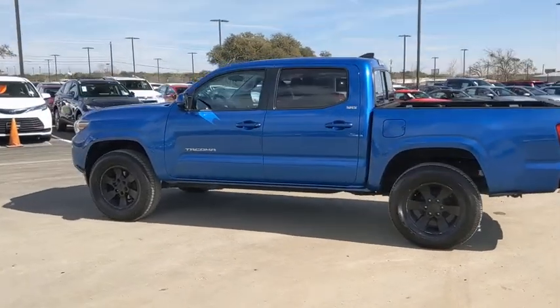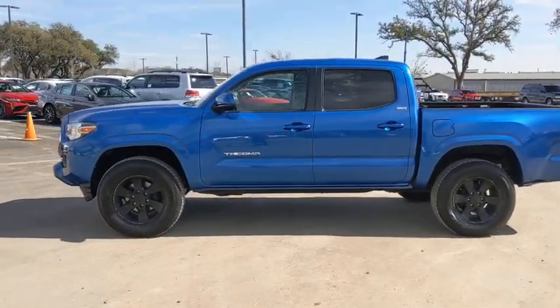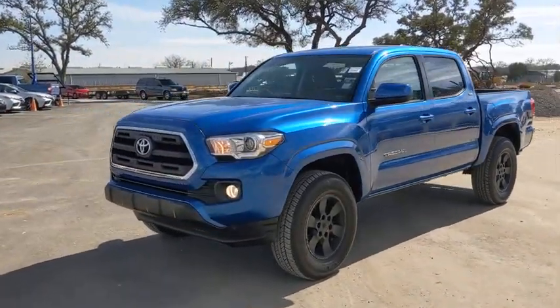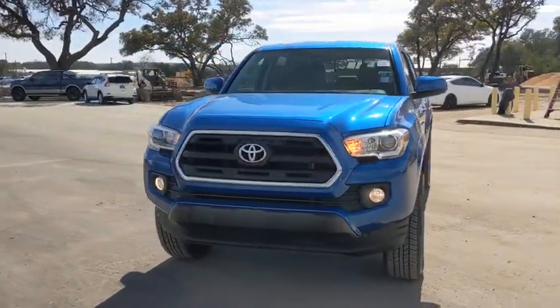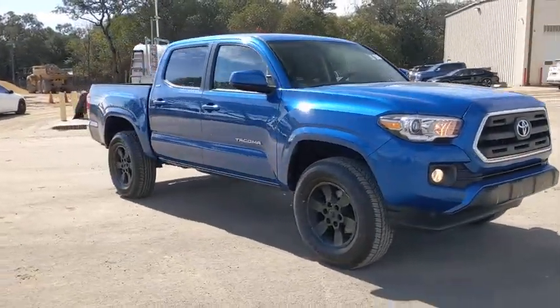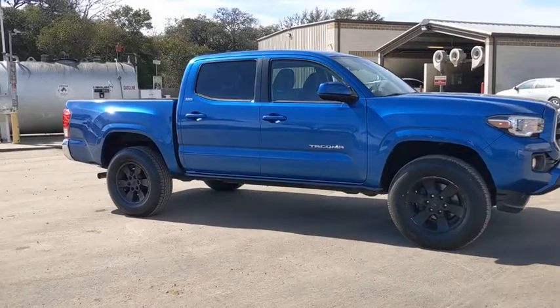Stop by and take a look at the 2017 Toyota Tacoma. The Toyota Tacoma boasts a roomy interior, a powerful V6 option, and excellent off-road capability, and has been named the best-selling compact pickup by MotorIntelligence.com five years in a row.